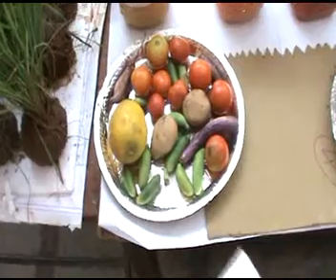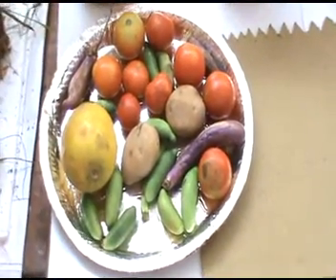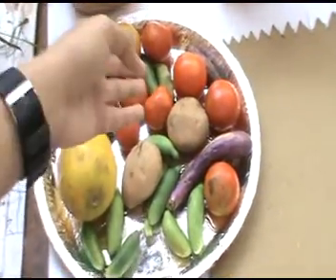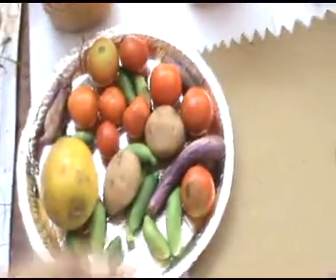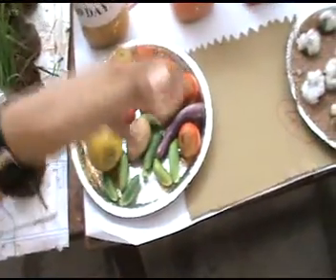One might think it is very expensive because it uses valuable vegetables, but no — it uses rotten vegetables, the waste vegetables from our houses. We should not throw away waste vegetables; instead, we can store them in a dustbin and prepare liquid biofertilizer. There is no wastage on our earth — we can prepare anything from anything.